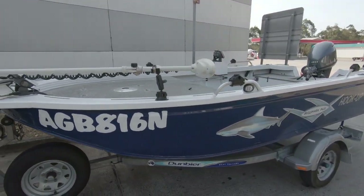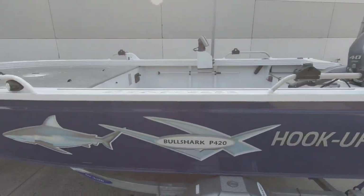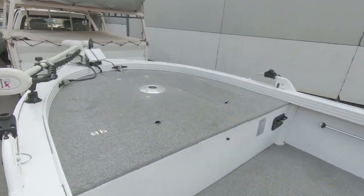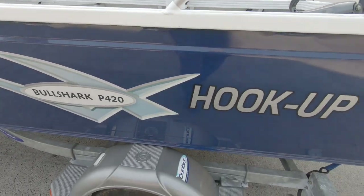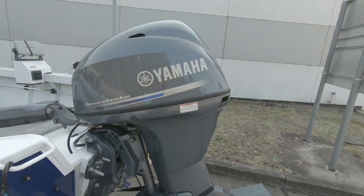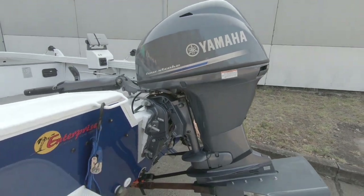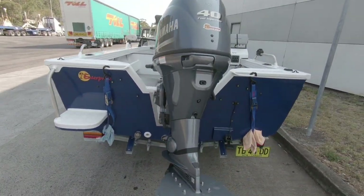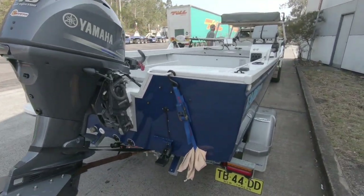It's the Tabs Bull Shark, Australian made, 4.2 meter. It's got an absolutely huge casting deck. 40 four-stroke Yamaha which has done 60 hours - so nothing really. It's got a three-mil bottom, two-and-a-half-mil sides, beautiful paint job.